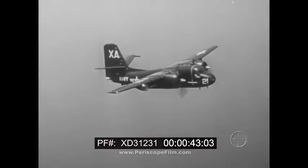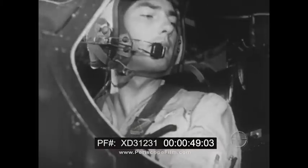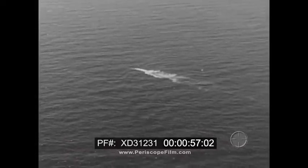Because of speed, aircraft are capable of making surprise attacks on surface submarines at sea. But the ability of the submarine to dive and maneuver underwater means that the pilot, after making contact, usually has only seconds in which to decide on his method of attack, select his weapons, and fire.